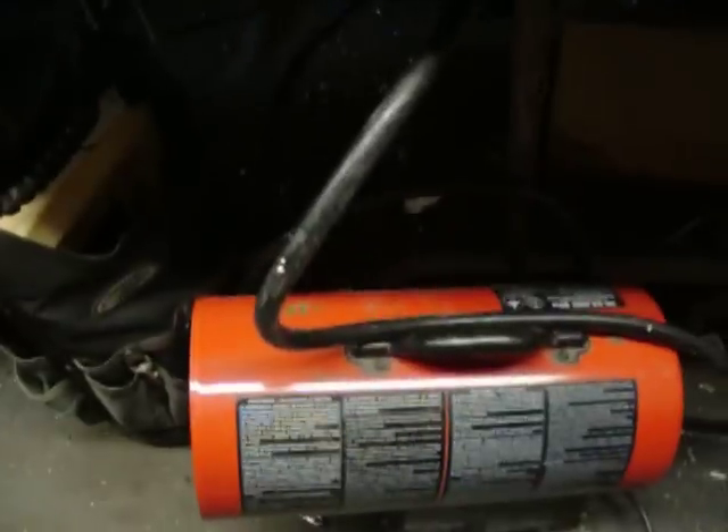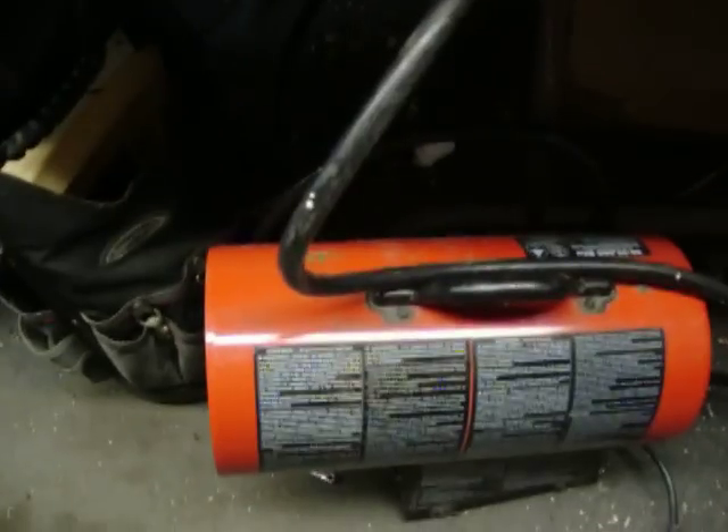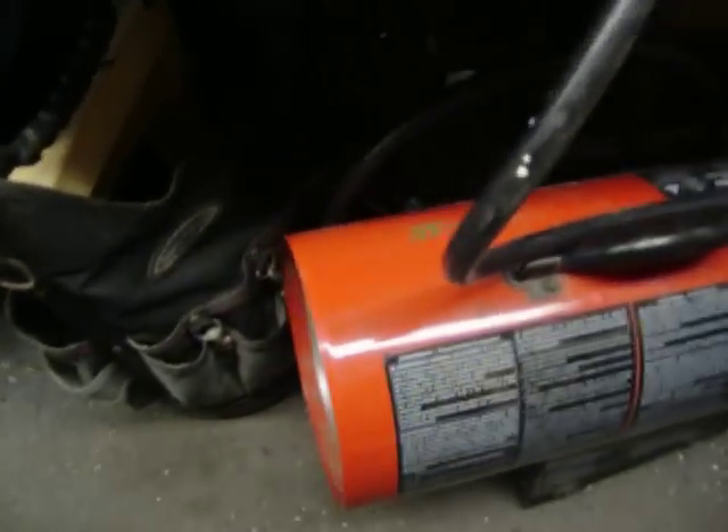I have a DeWalt 18-volt drill, and the price on this is $50. I have a little Ready Heater, 30,000 to 55,000 BTU, propane, great condition, $55. A little bag, $5.